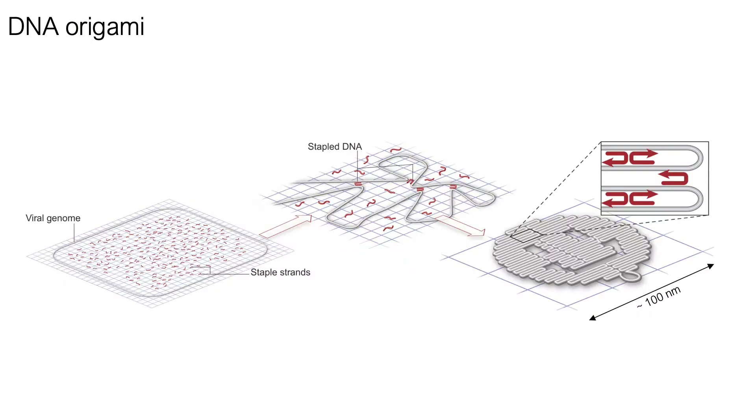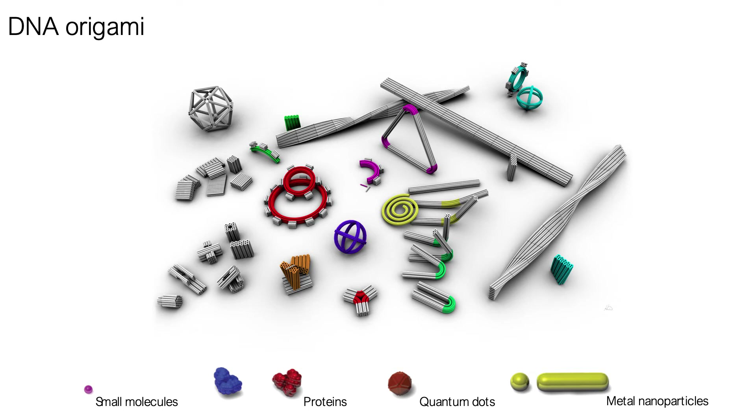It's relatively easy to control how DNA molecules interact with each other. For example, we can design hundreds of DNA molecules in such a way that under specific conditions they will come together and self-assemble into a desired structure. Such a technique is called DNA origami. With DNA origami we can build complex two- and three-dimensional structures of almost arbitrary shapes.